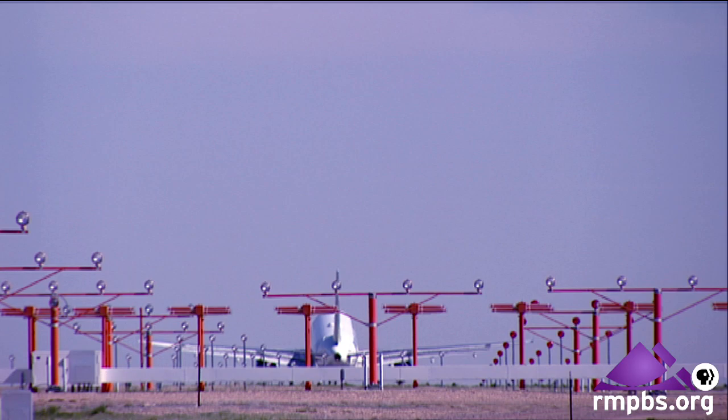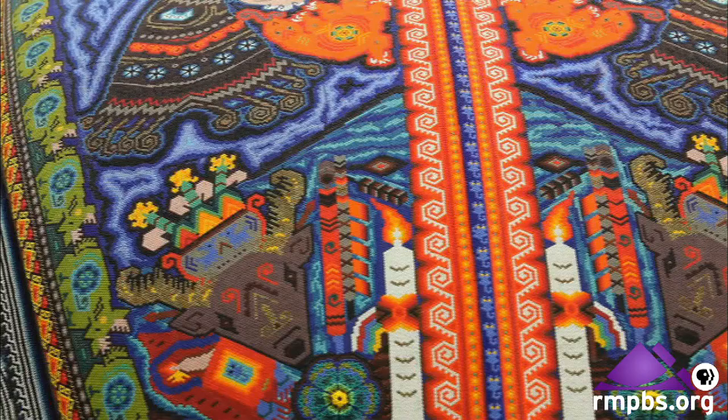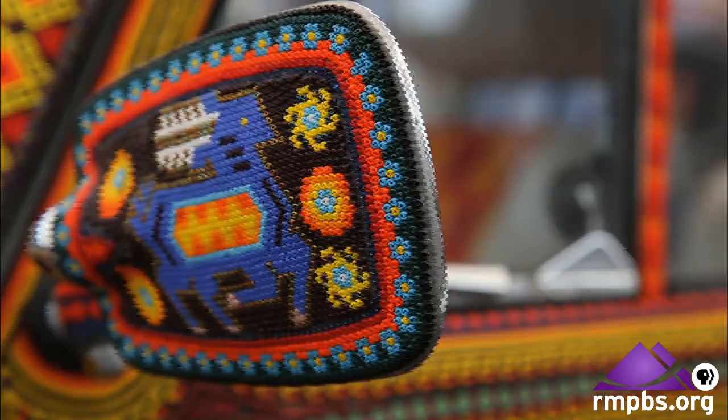Denver International Airport is a gateway. The world comes to Denver, and Denver goes out into the world. It's got a lot of hidden pieces to it. Every time I look at it, I find something I didn't notice before.